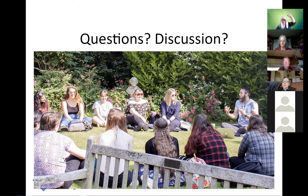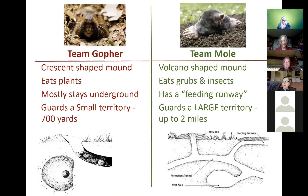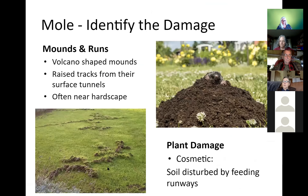Someone wants to know what a hori-hori is — it's a Japanese garden tool, a fierce-looking knife available at any garden center. To find where the run is from the crescent-shaped mound: on the team gopher diagram, you can see the run is on the other side of the mound from where the gopher is sitting. When you see that crescent-shaped mound, go to the other side of the hole and put your hori-hori in there — that's where you'll find the run. Let's move on to other spring pests.